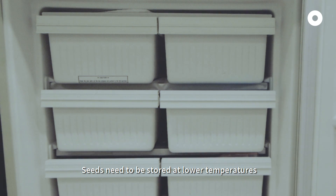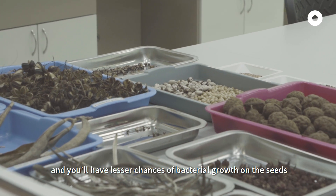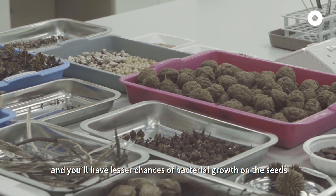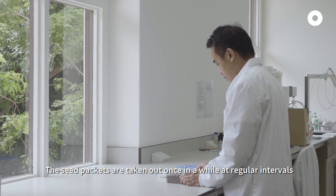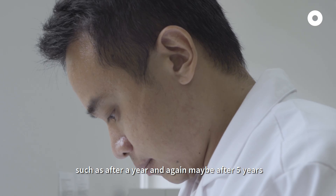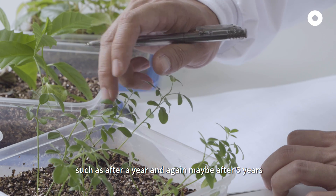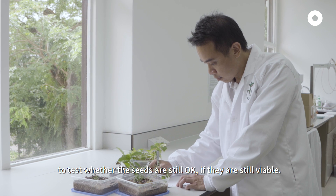Seeds need to be stored at lower temperatures — in this case minus 20 degrees Celsius — because it can help lengthen the shelf life of the seeds, and you have lesser chances of bacterial growth on the seeds that will cause things like rotting. The seed packets are taken out once in a while at regular intervals, such as after a year, and again maybe after about 5 years, to test whether the seeds are still okay and still viable.